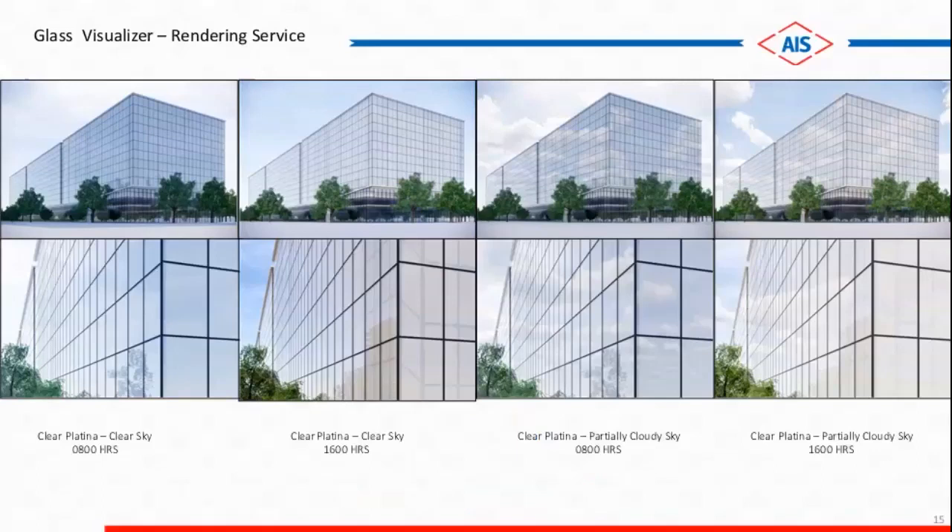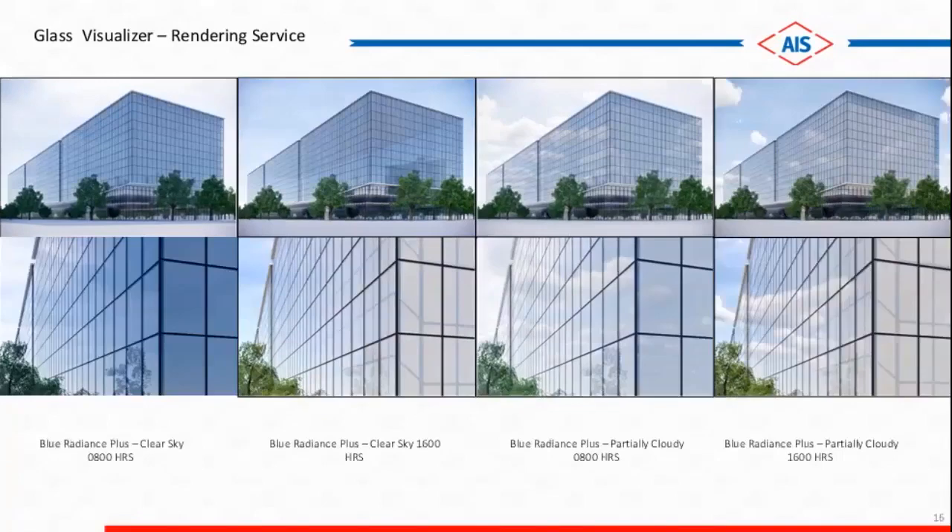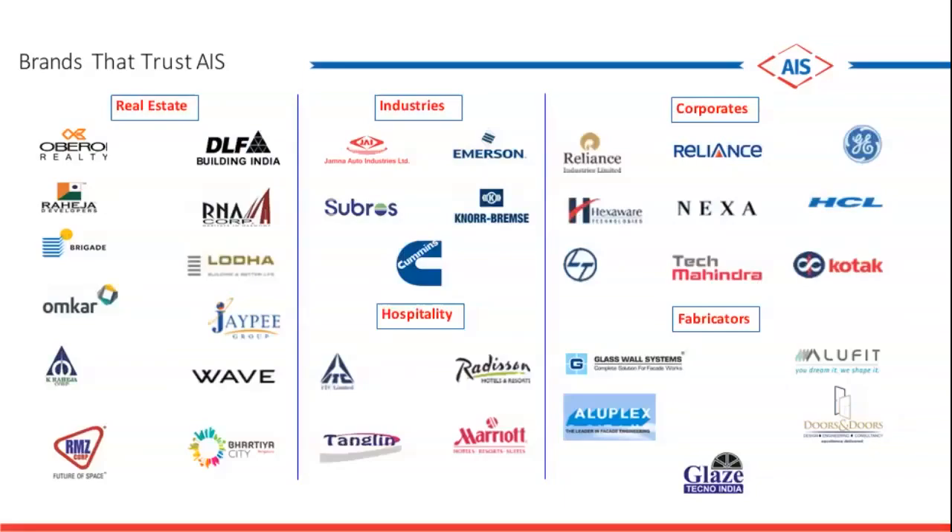In this slide, you can see the same product — let's take Clear Platinum — looking different in clear sky at a different time and in the cloudy sky at a different timeline. At the bottom we are showing the time: 8 hours, 16 hours. So in clear sky with Clear Platinum, how it is looking in the morning and evening. But if you change the product to say blue, how it is going to look. This will help the customer in understanding what kind of product to be selected — much more than what a mockup can do. In addition, it will also help save the cost of mock-ups if we are able to convince the customer to go for the rendering.